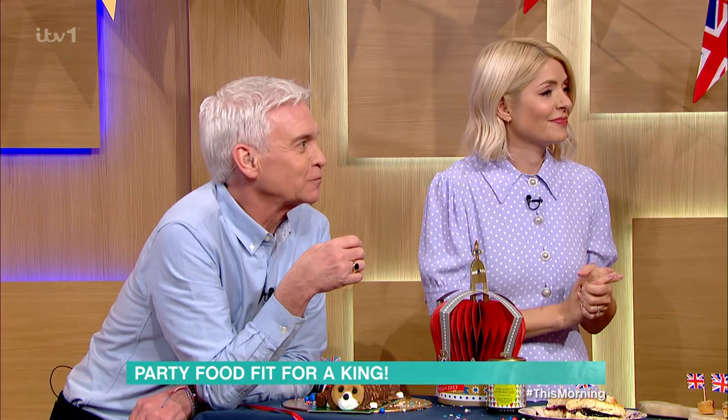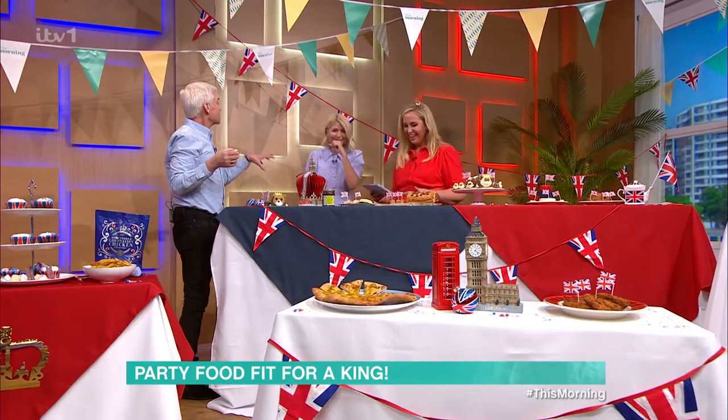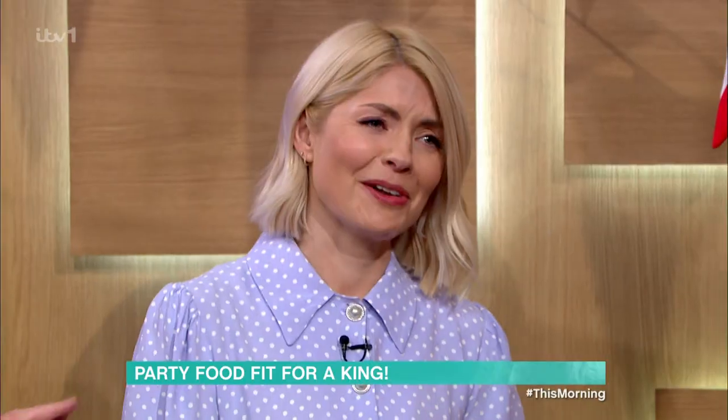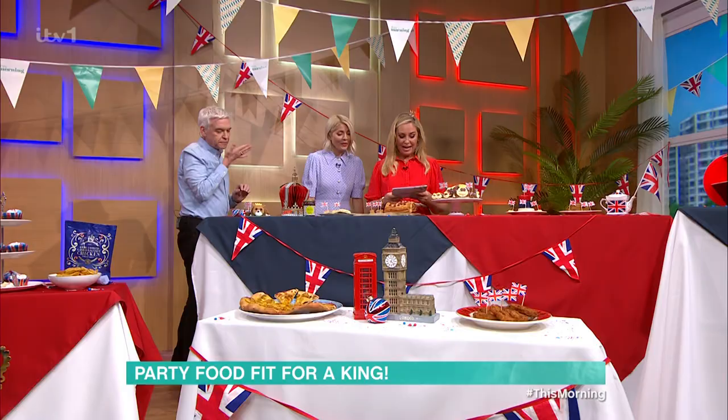I don't eat cream. You don't eat cream? That means you've stayed out of this controversy forever! Oh, I love a bit of cream.